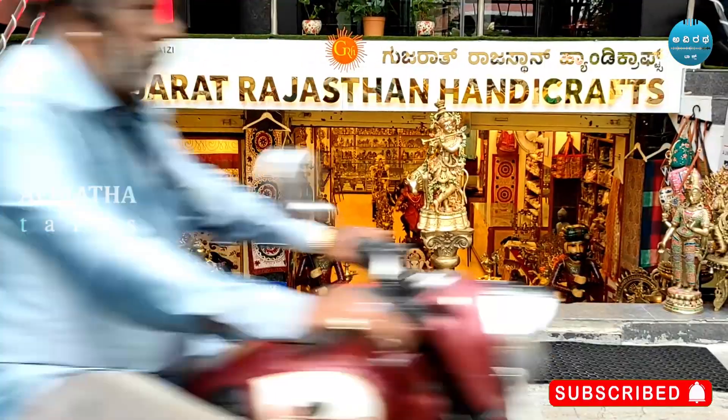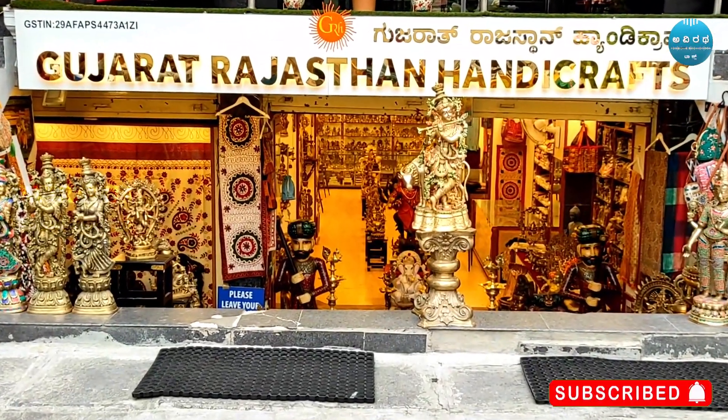Hello, my name is Sanjay Shah Manta. Our company is Gujarat Rajasthan Handicraft. We are located in Bengaluru on MG Road and in Maleshwaram. Our handicraft products are world famous.